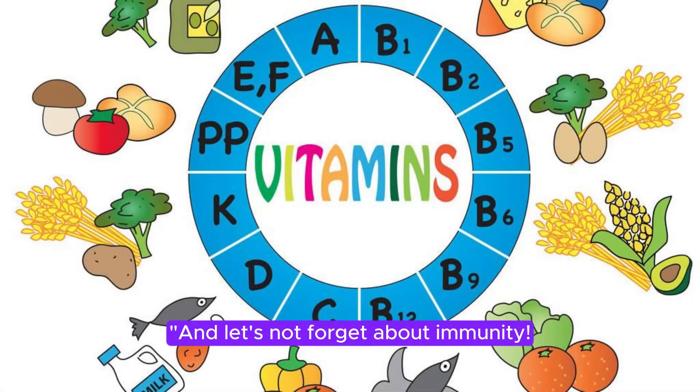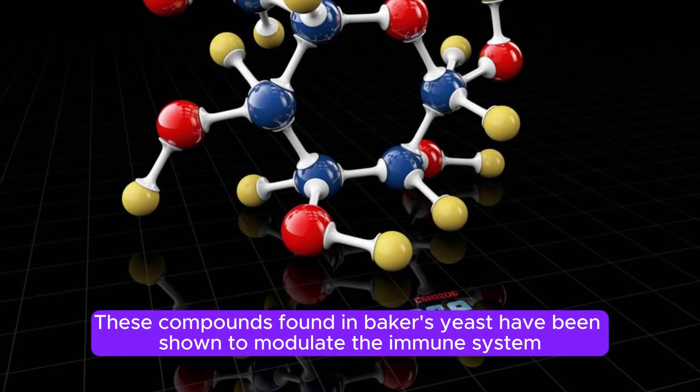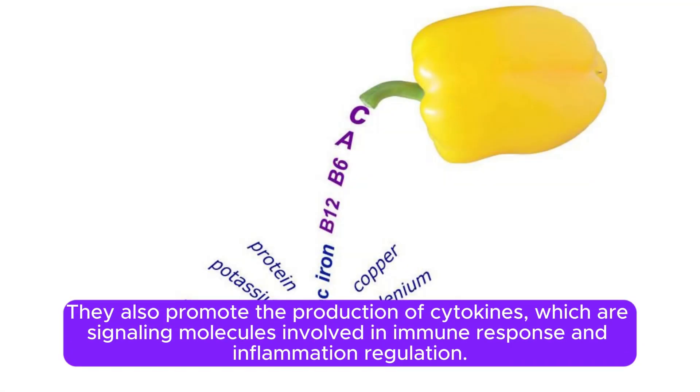And let's not forget about immunity. Beta-glucans and mannan-oligosaccharides — these compounds found in baker's yeast have been shown to modulate the immune system by stimulating the activity of certain immune cells, such as macrophages and natural killer cells. They also promote the production of cytokines, which are signaling molecules involved in immune response and inflammation regulation.